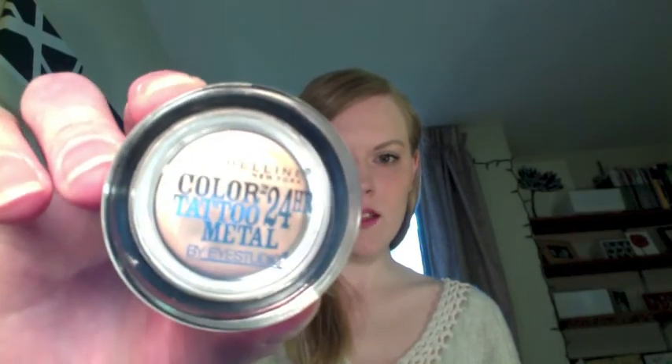Then I used the Cover Girl Eye Enhancers Eyeshadow in the Coffee Shop Palette. I used the lightest color under my eyes for a little bit more glow — it's sort of like a highlighter color. And then I used the Maybelline Color Tattoo 24 Hour Eyeshadow in Barely Branded, which I just got the other day and I really like it. It's a lot darker than my normal skin tone but it's sort of skin-tone colored, and I just find that it makes my eyes look really good. So I put that on my lids all the way up to my brow.